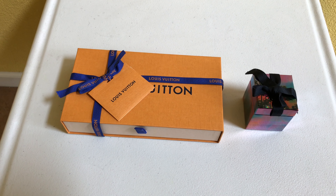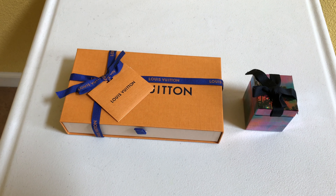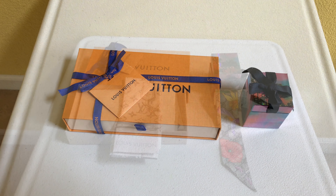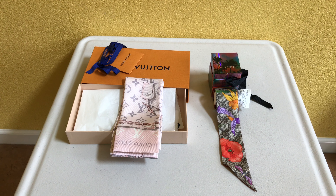Hi guys! I have a Louis Vuitton and Gucci silk bandeau that I'll be comparing side by side. When you purchase them online, shipping is free for both of them and shipping is very secure. They both required signatures upon delivery. When sending this as a gift, they both come with gift options and they both come in their own respective boxes.